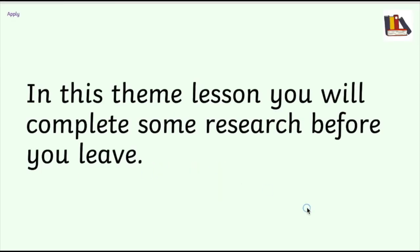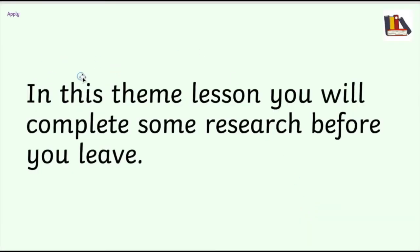Final part then. We're taking all that we've learned and applying it to reading some sentences. Have a look at this sentence, sit up nice and straight, click pause, have a go at reading it, and then we're going to read it together and look out for the E sound. Let's read it through all together then: In this theme lesson, you will complete some research before you leave.